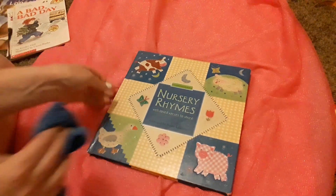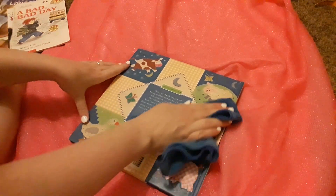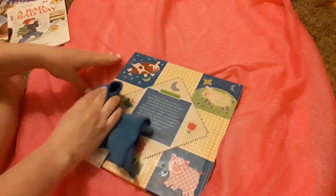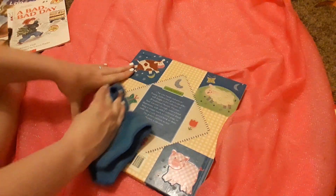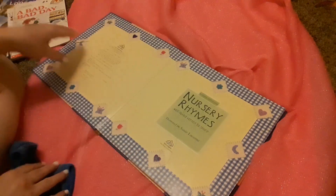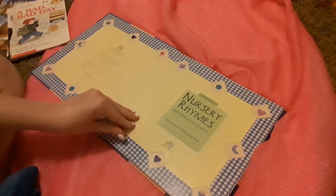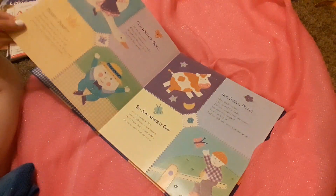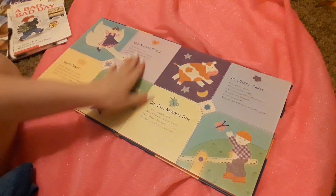And of course, with the baby on the way, I like to read to the kids every night. And then the baby, of course, when she comes, I'll read to her every night. This one's like a board book — it's got crayon on it, which is fine because the kids don't care. It's got just cute little different nursery rhymes.